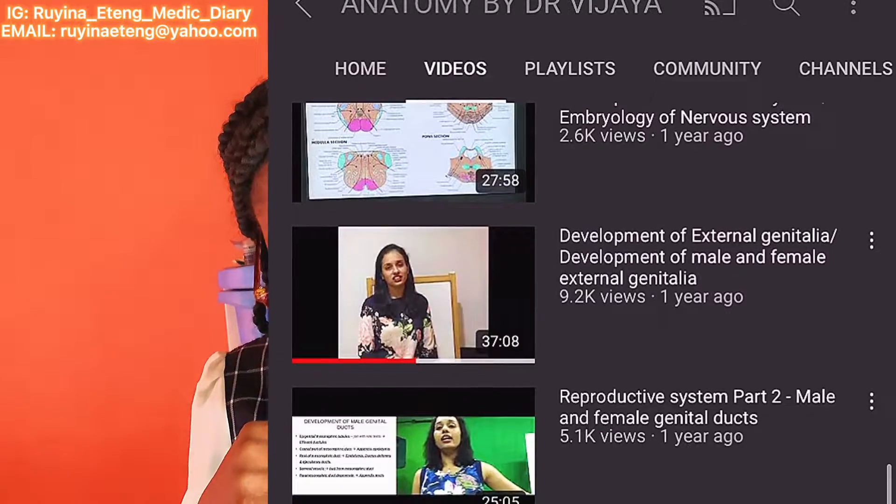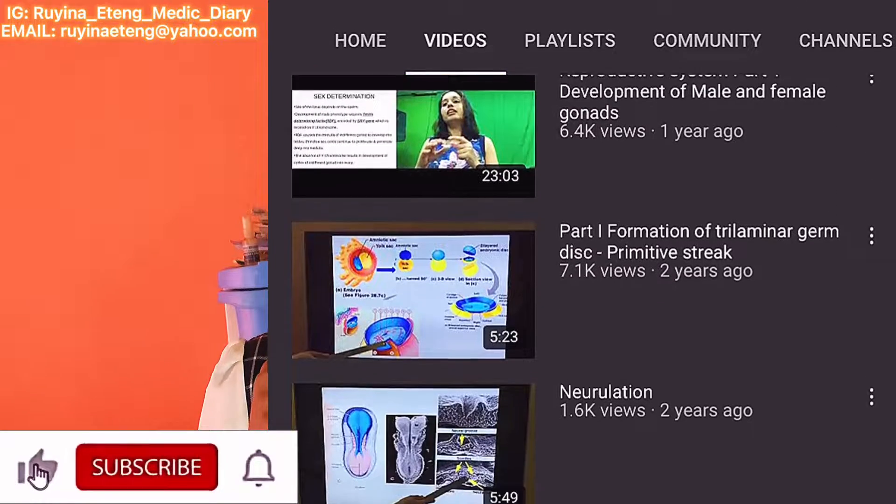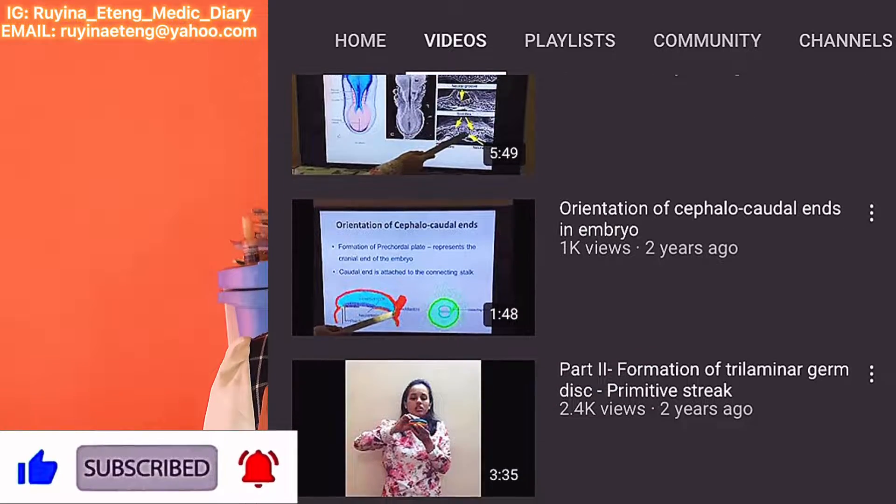Another channel that helped me for embryology is Anatomy by Dr. Vijaya. Her channel helped me a lot especially for development of external and internal genitalia. It came out in the exam, and I wrote exactly as I heard it from her, and I scored very well. I would really recommend her channel.